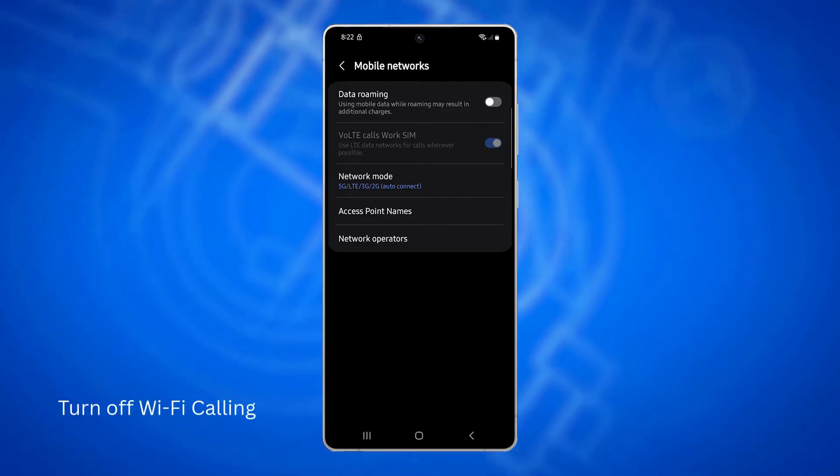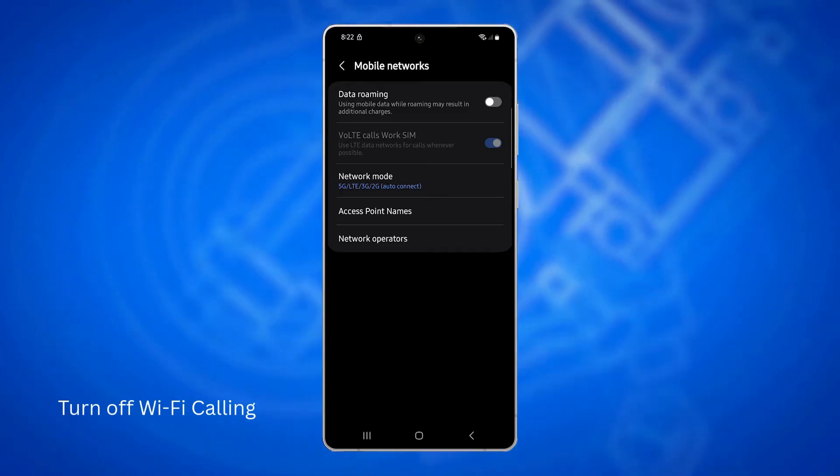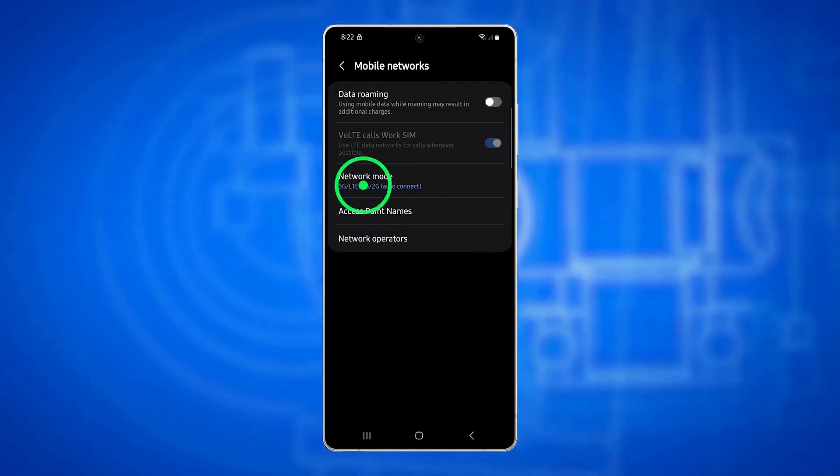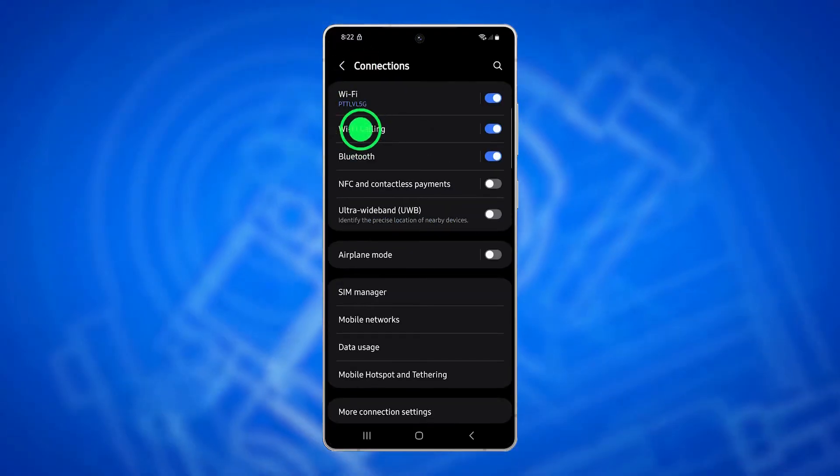Another thing you can do is turn off Wi-Fi calling temporarily, because it may cause signal conflicts, especially if the Wi-Fi connection is unstable. Go back to the Connections screen, then select Wi-Fi Calling.